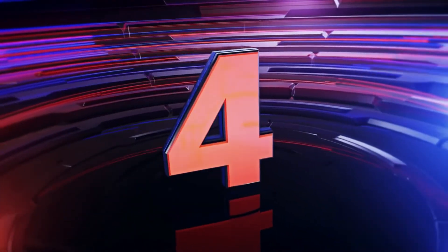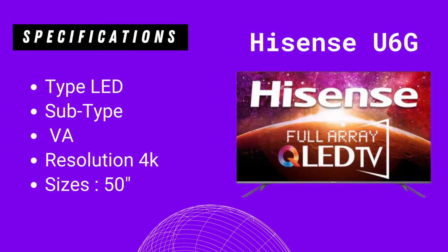Number four on this list is the Hisense U6G. On this TV you get: Type LED, Subtype VA, Resolution 4K, Size 50 inches.